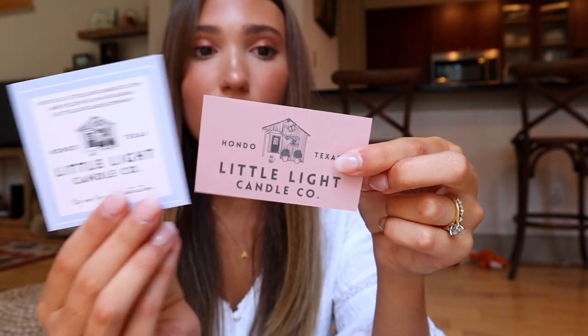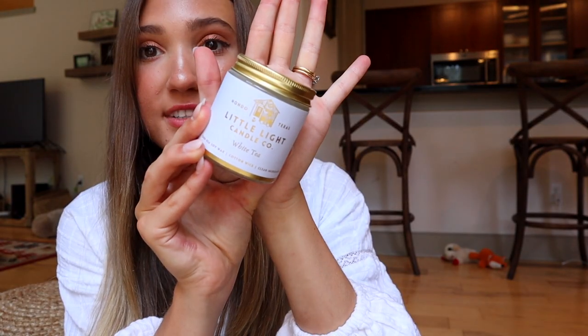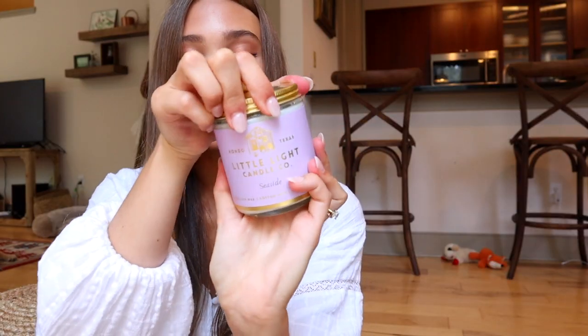These are some candles from Little Light Candle Co. She gave you guys a discount code — it's Michelle20, and that'll get you 20% off if you want to order some candles. I think they're made in Texas too. This one's white tea and it smells so good. And this one's seaside, which will be really great because we just got back from the beach. They are 100% soy wax candles, which is great — they're clean and non-toxic.